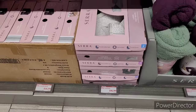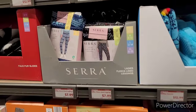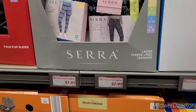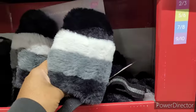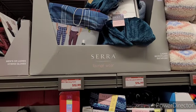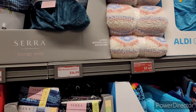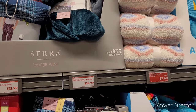Ladies' cozy boots, $14.99. Some more leggings — these are fleece lined, $7.99. First slides — those feel kind of good, $4.99. Lounge wear, $12.99. Then they have ladies' micro plush bathrobes, $14.99.